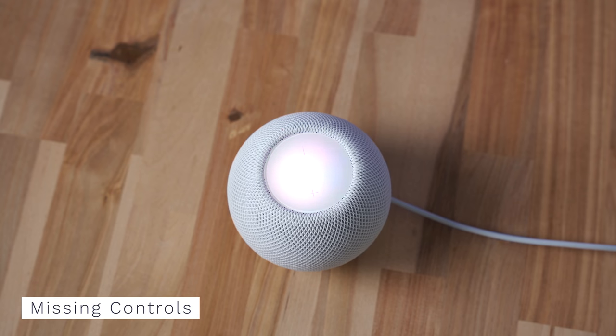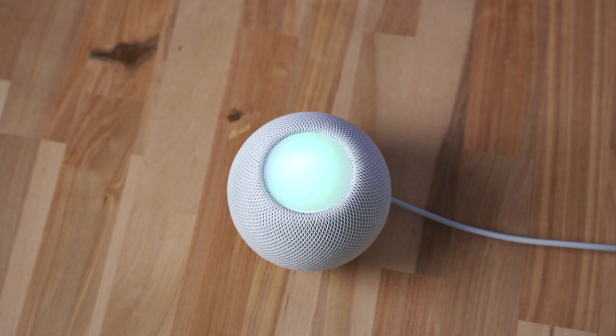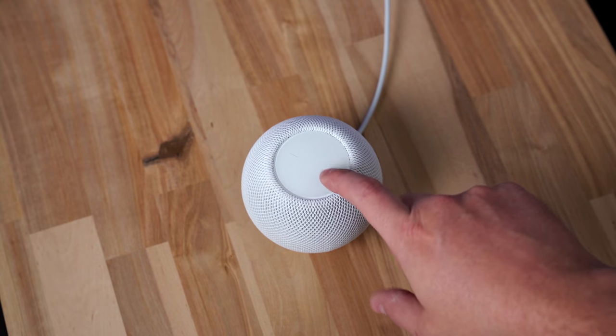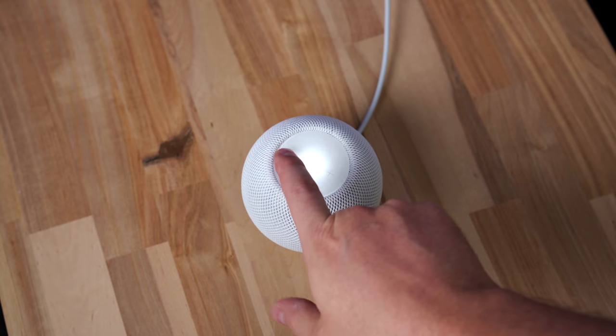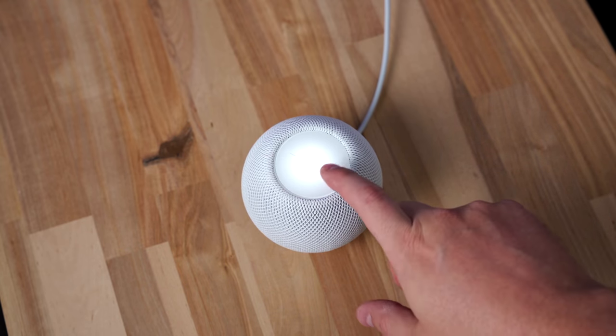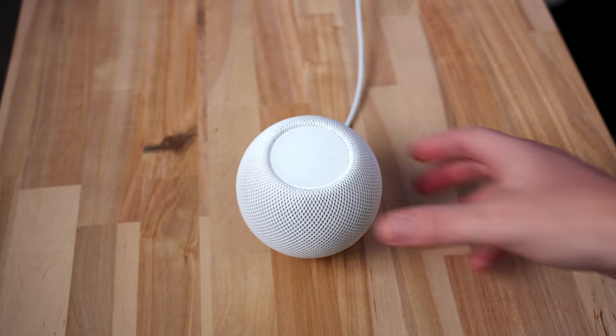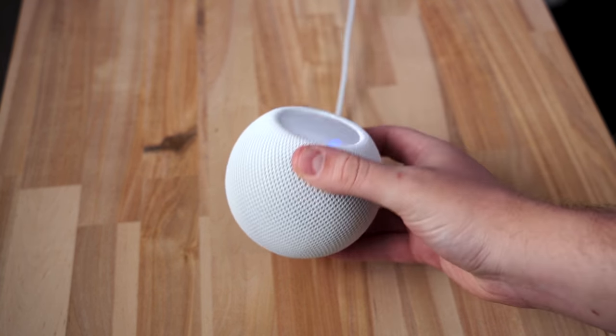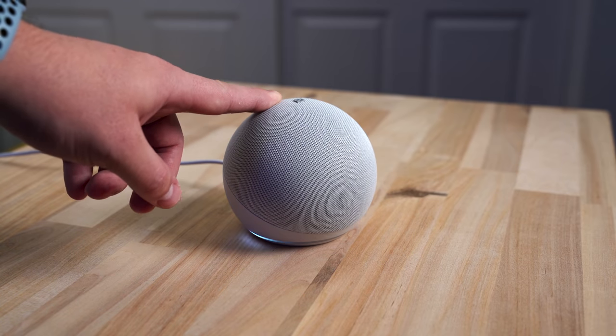Next are a few missing controls on the top that often don't get brought up. At first glance the colors look amazing while Siri is speaking, but if it's not playing sound you cannot control the volume — there's not even a light indicator of the volume level. There's also not a button or switch to mute Siri on the HomePod mini; you have to do it from the app. These are both available on Echo and Google Home devices.